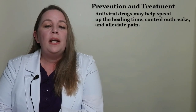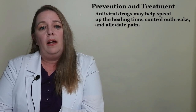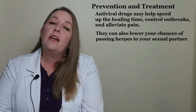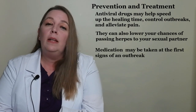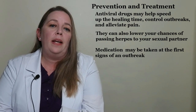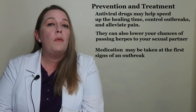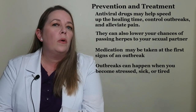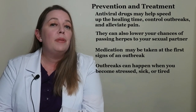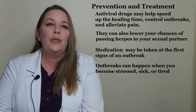There's no cure for herpes yet, but effective treatment and safe sexual practices can help you lead a comfortable life and protect others from the virus. Antiviral drugs may help speed up healing time, control outbreaks, alleviate pain, and lower the chances of passing herpes to a sexual partner. Medications may be taken at the first sign of an outbreak, like tingling or itching, to reduce symptoms. Outbreaks can happen when you become stressed, sick, or tired, so try to get plenty of sleep, eat a nutritious diet, exercise, and practice mind-body techniques to reduce stress.